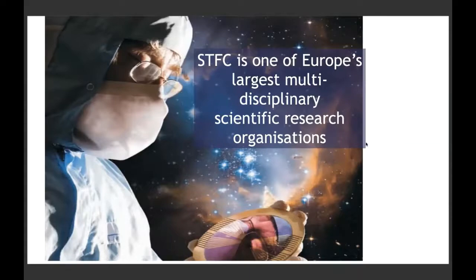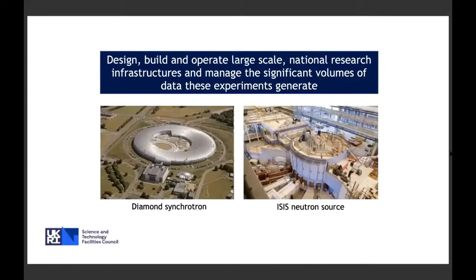We have two large facilities: the Diamond Synchrotron, which is effectively the size of a football stadium, and the ISIS neutron source. Both are examples of our large-scale experiments located at laboratories within Oxfordshire. We've also got laboratories across other parts of the UK and overseas. These two facilities are particle accelerators looking at different particles, able to analyse materials in different ways.